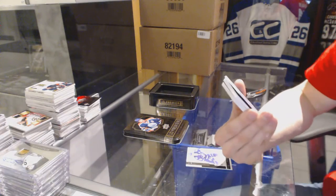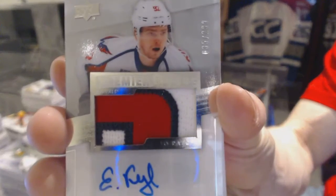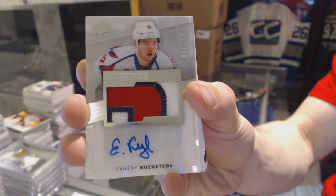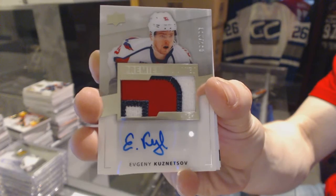We've got a three-color Rookie Patch Auto, number 299 for the Washington Capitals, Evgeny Kuznetsov. Rookie Patch Auto, 299 for the Caps.